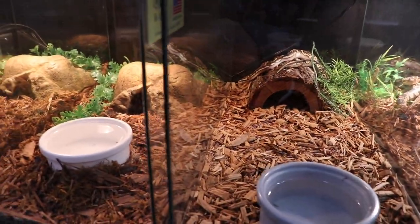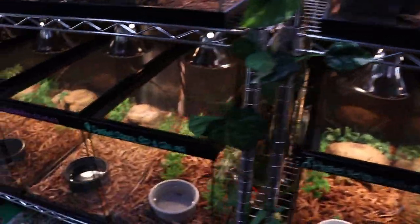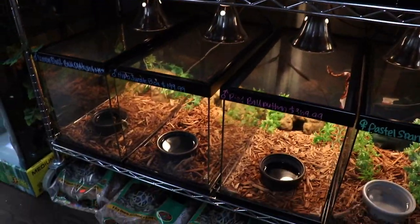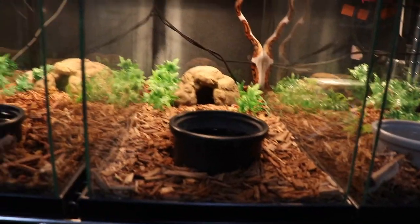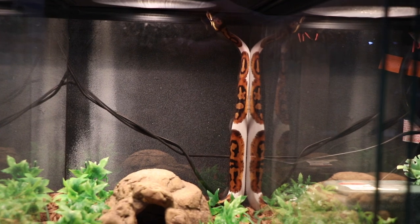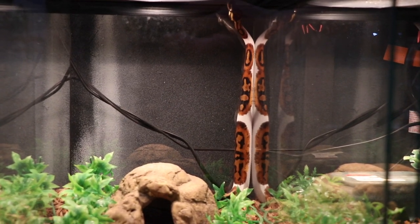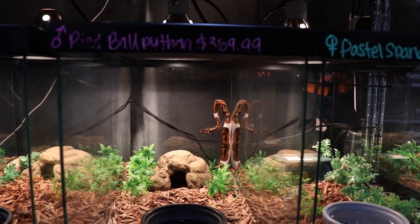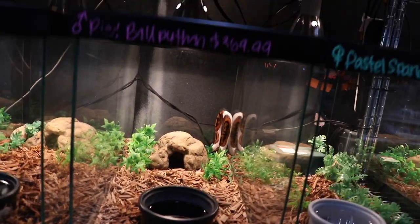There are more ball pythons here. There's a pied out of the bag — banana pieds and other higher-end morphs in the back. If you guys are interested in pied ball pythons, give them a call. They are in Phoenix — local pickup only, no shipping. They've got a bunch of different pieds, so hit them up if you are interested.